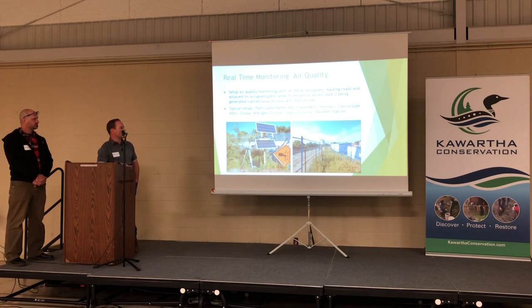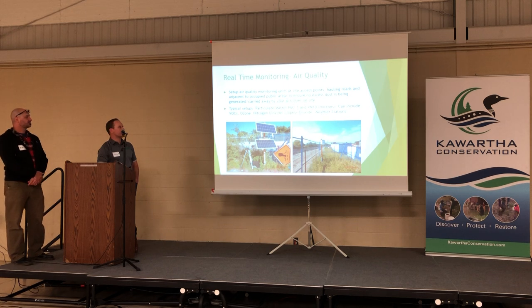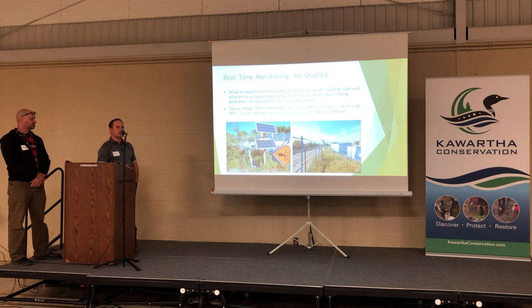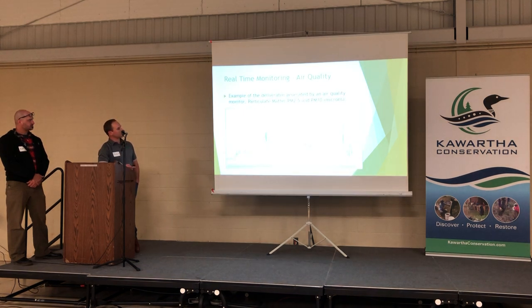A couple of other examples: air quality monitoring. We can measure particulate matter PM 2.5 and PM 10 in real time, as well as VOCs, ozone, NO2, and SO2. You can add weather stations for wind speed, wind direction, humidity, temperature, and rainfall with a rain gauge. All that information in real time helps with ESC inspections — knowing that we just got 20 millimeters in an hour means we need to go do an inspection right away. We can set actionable limits based on thresholds in your contract so that if they're exceeded, mitigation needs to be implemented.